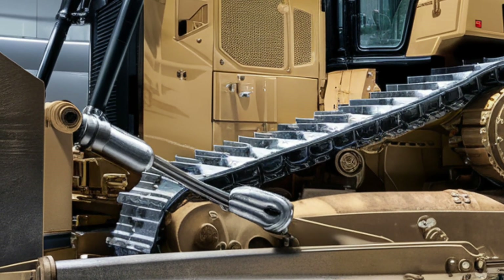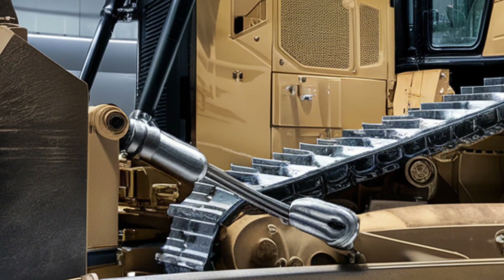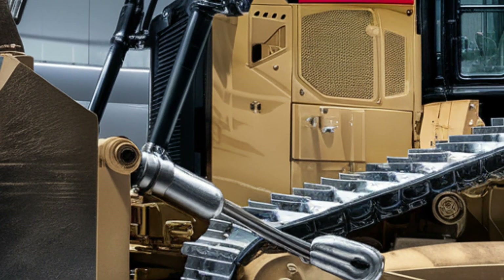Whether you're clearing land, grading, or pushing heavy loads, the D12 adapts to every challenge, offering unmatched control and productivity.